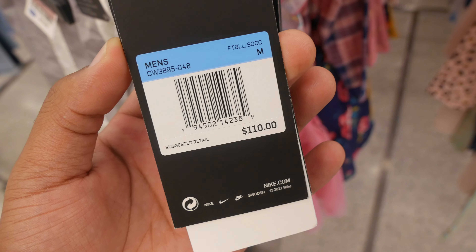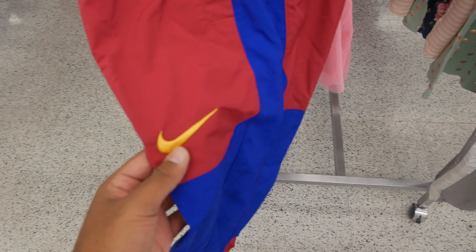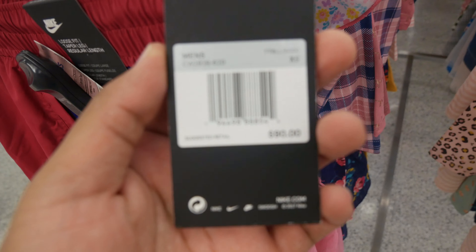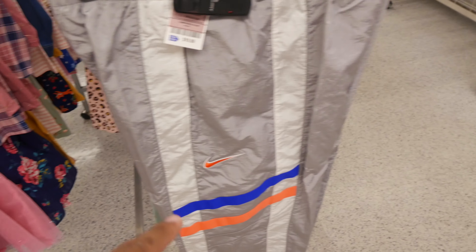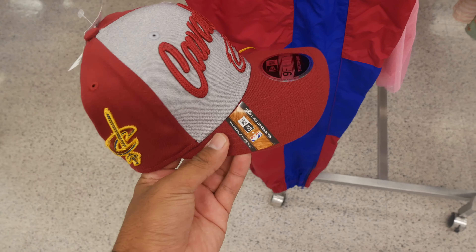At another Ross I found Chelsea sweatpants again in size medium — retails for $110. Look at the Nike swoosh all over and the Chelsea logo — really nice. It's $19.99, let's get it. Then here's Barcelona sweatpants for only $19.99, retails for $90, but it's an extra small — I'm not sure if I'll take these.